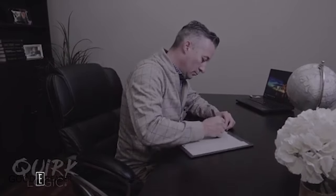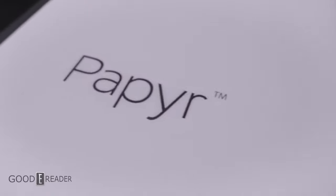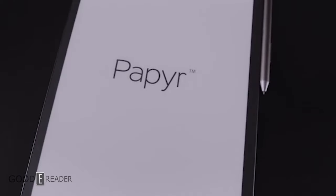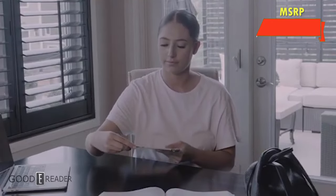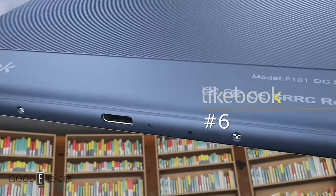Number seven: the Quirklogic Papyr, coming in as one of the few 13.3-inch devices out there. It had a good writing experience but it's using the proprietary Sony pen with no Wacom — you have to plug it in to charge it, the nibs wore down really fast. It did have an interesting UI, was very innovative, and it was catered more towards education and workflow focus. It's also a Canadian company. This comes in at six hundred dollars.